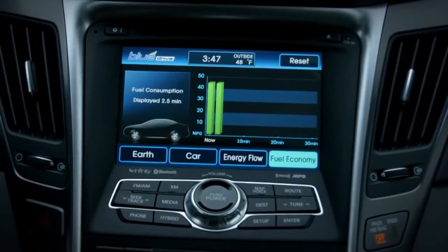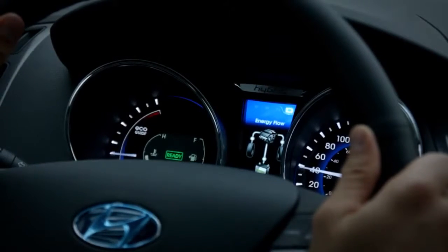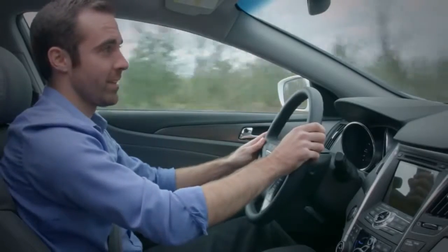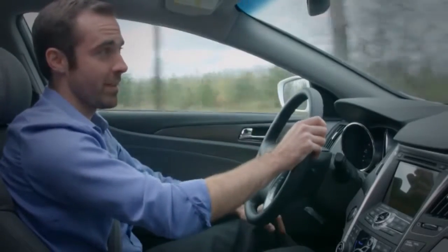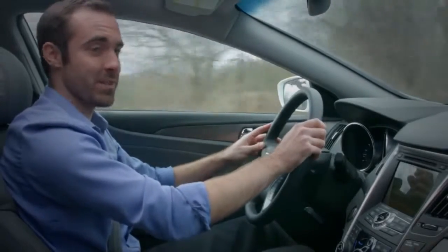Almost all hybrids display patterns of efficiency on the dashboard, but the Sonata goes the extra mile and encourages better driving habits by rewarding you with eco points. If you didn't think your daily commute was interesting enough, try collecting virtual planets to create digital galaxies in your heads up display.